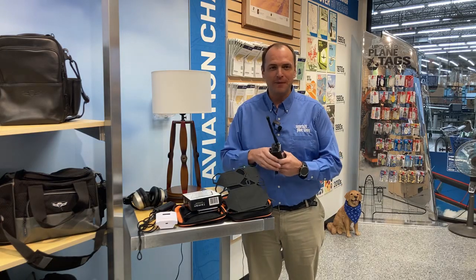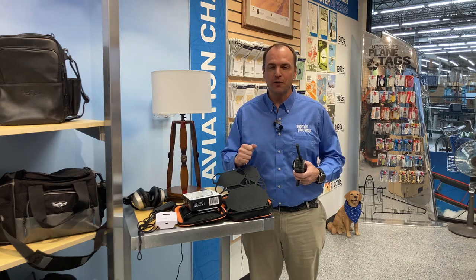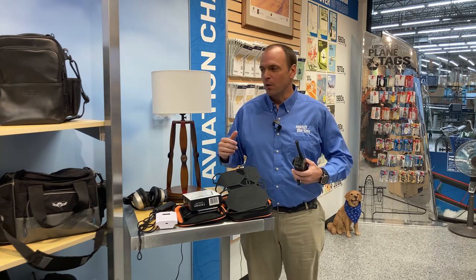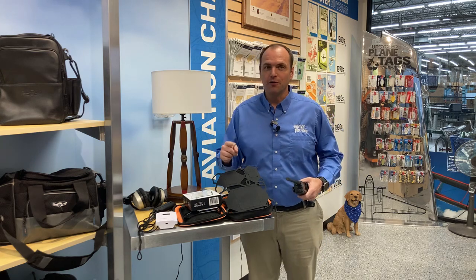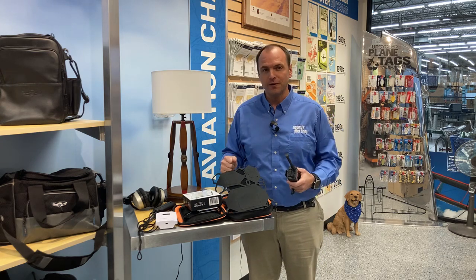Hello pilots and welcome back to Sporty's store. We're celebrating 2022 with our top five products from last year — products you're going to find in my flight bag that I fly with all the time.